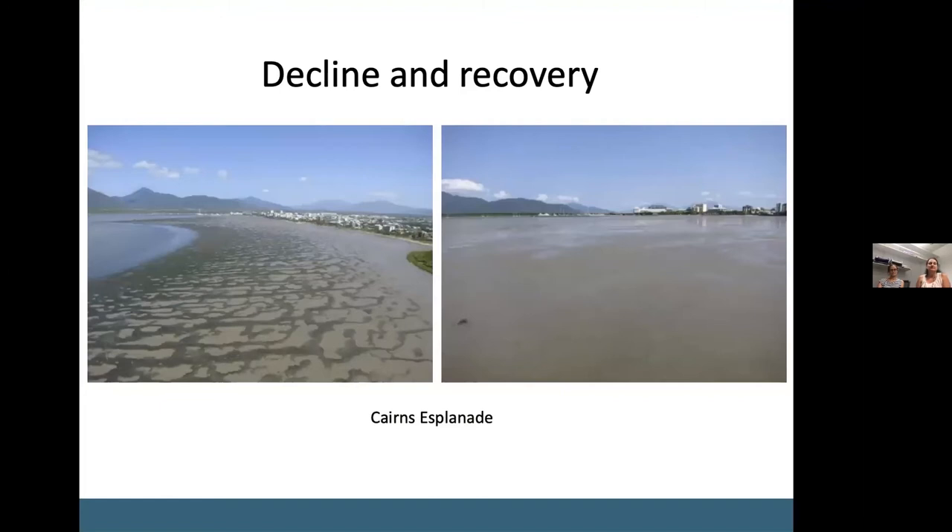Seagrass on the reef also undergoes cycles of decline and recovery. For example, these pictures are of the meadows adjacent to the Cairns Esplanade before and after the extreme weather events around 2011. What we will show you today is that some communities have been able to recover in recent years, including this Cairns meadow, but other communities have not been recovering at the same rate.